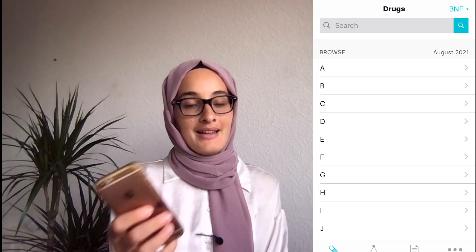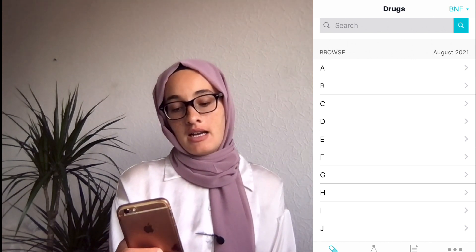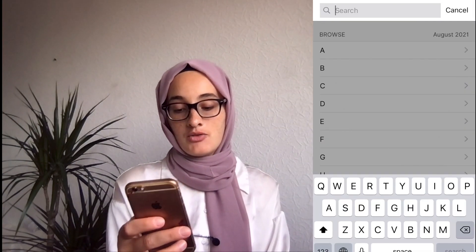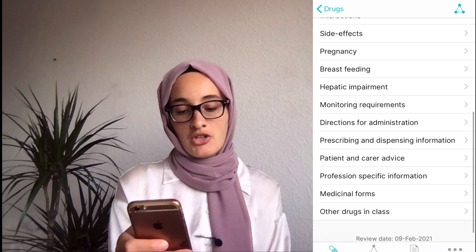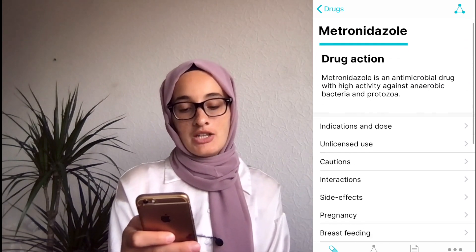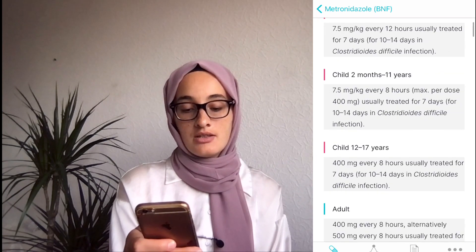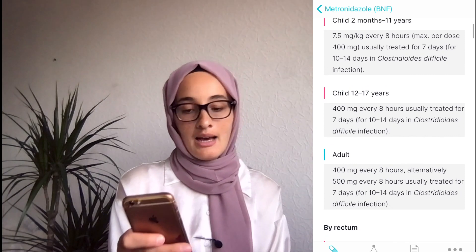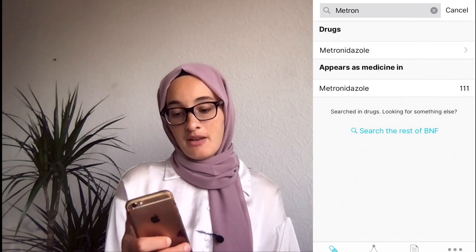Let's start with the BNF, which is possibly the most important app you need on your phone. If you can't find something about medications on here, it means you don't know how to search for it — whether that's side effects, indications, interactions, the dose of medications, or how to administer them. You can search by typing in the medication you want, like metronidazole. Here you can see there's a list of things about this medication. In indications, you'll have the dosage by type of indication and age of patient — so for adults, it's 400mg every eight hours. You can also go to side effects in case your patient asks about them.